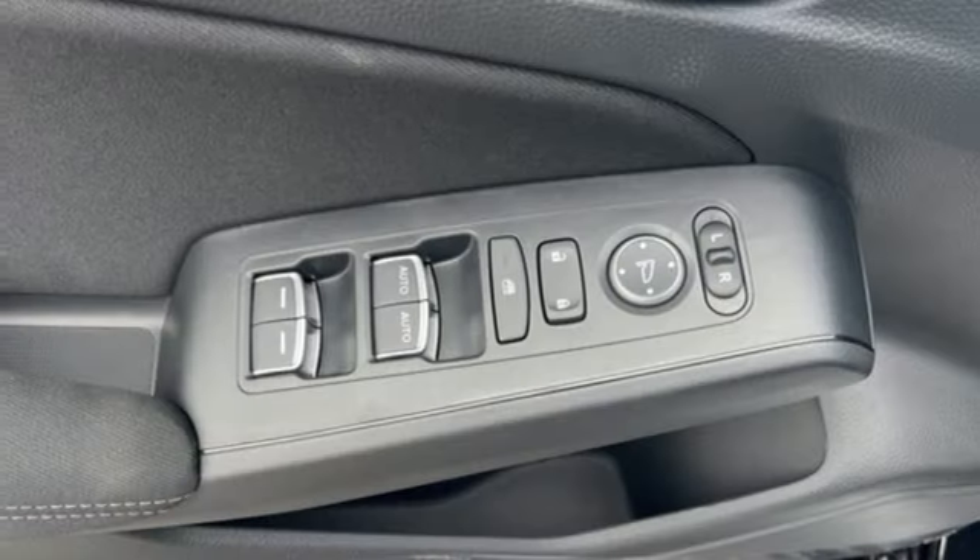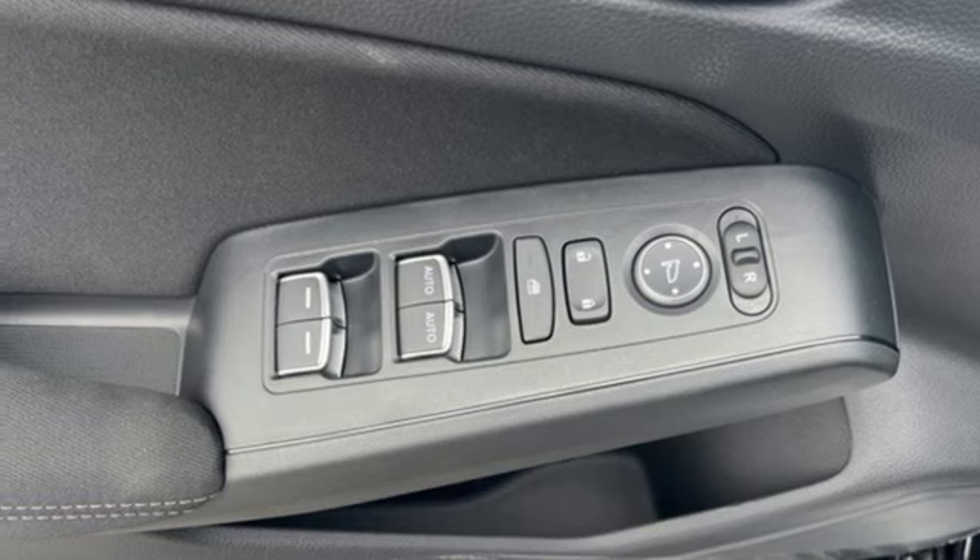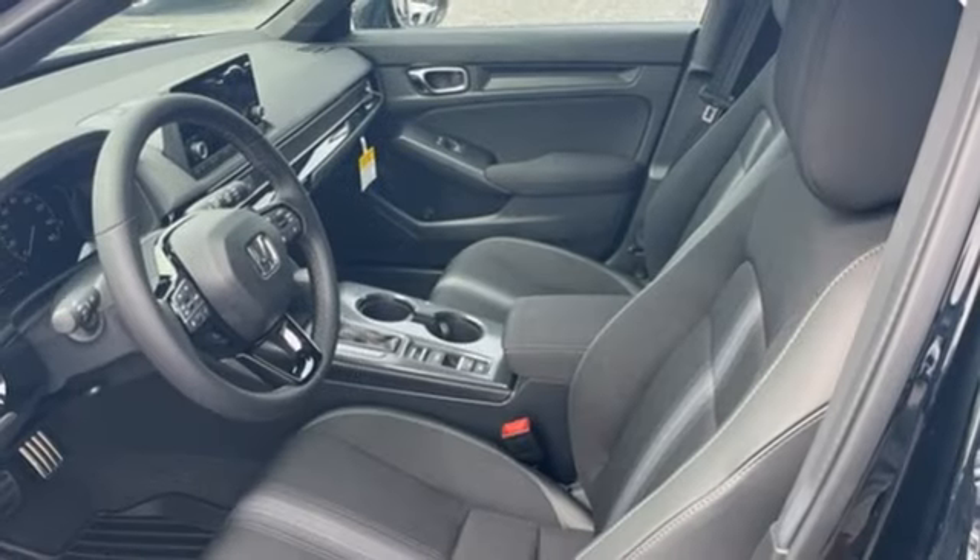Inline four-cylinder engine, aluminum wheels, gas pressurized shocks, and steering assist cruise control.